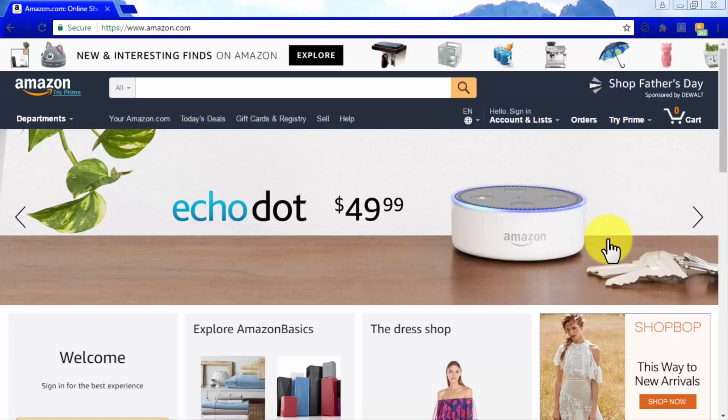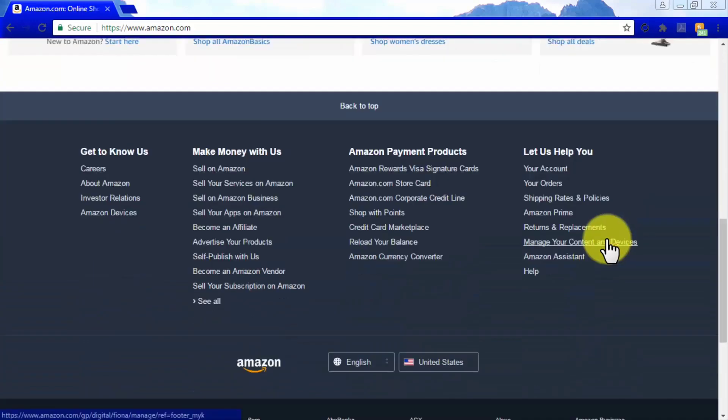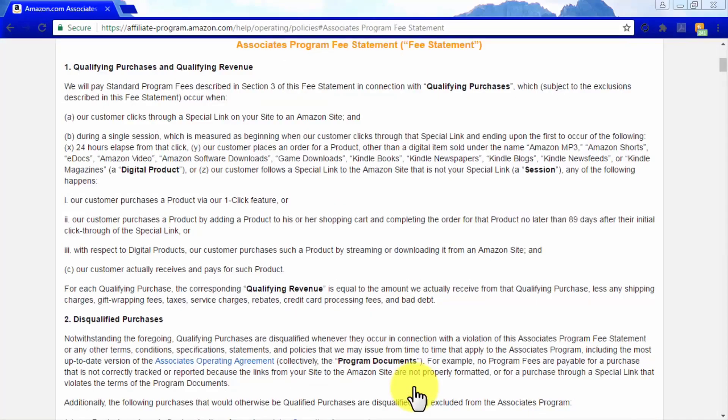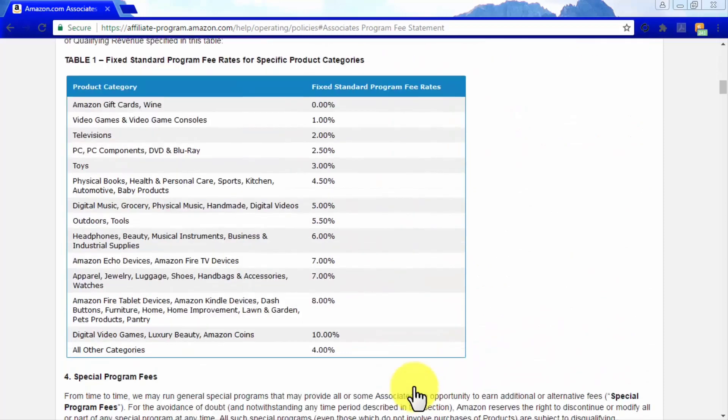To find these advertising fees, simply go to the Amazon Associates homepage at affiliateprogram.amazon.com and click on Advertising Fees. Scroll down to the Fixed Standard Program Fee Rates for Specific Product Categories where you will find current fee rates. Fees vary from category to category and some are higher than others, which will be important in the next steps.